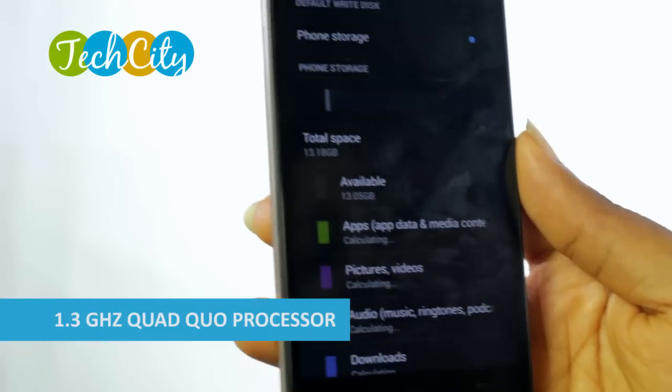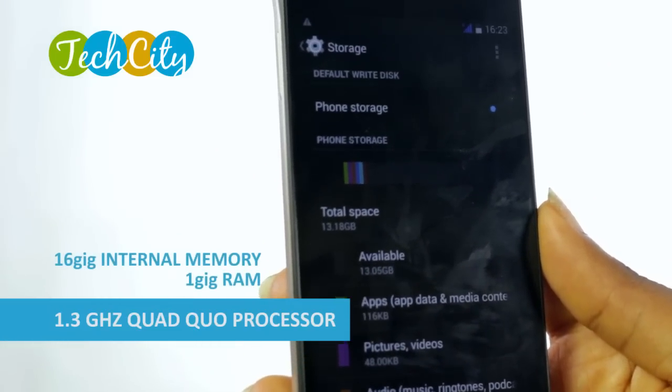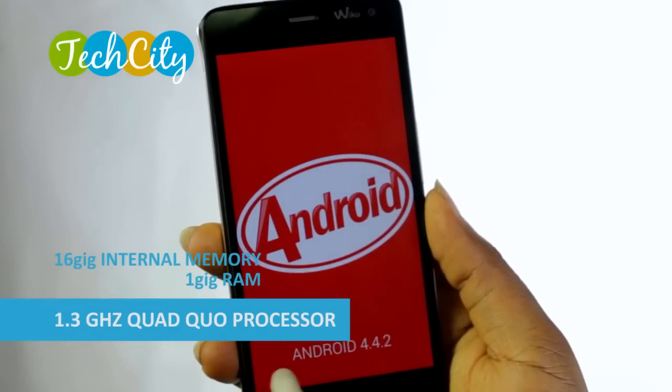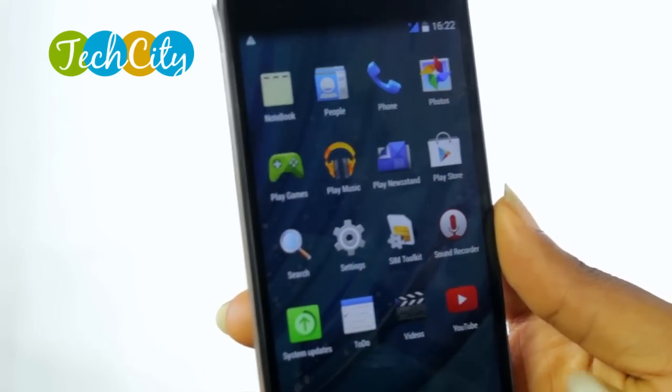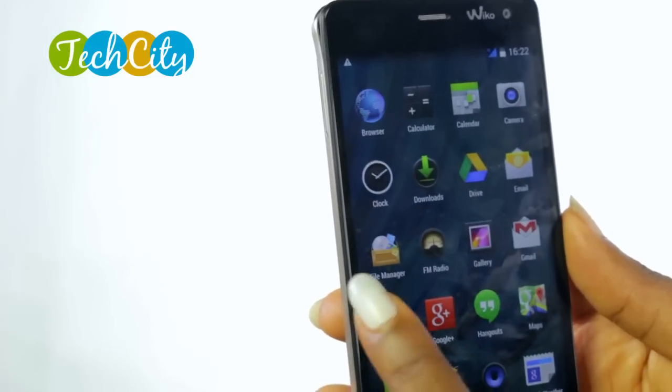It's time now to talk about the memory and the operating system on the Wiko Getaway. The Wiko Getaway is run by a 1.3 GHz quad-core processor, has 16GB of internal memory and 1GB of RAM, which handles the Android 4.4.2 KitKat OS very decently. The user interface on the Getaway is a basic Android interface and there is no bloatware included, so it gives you more memory and more space as the user.